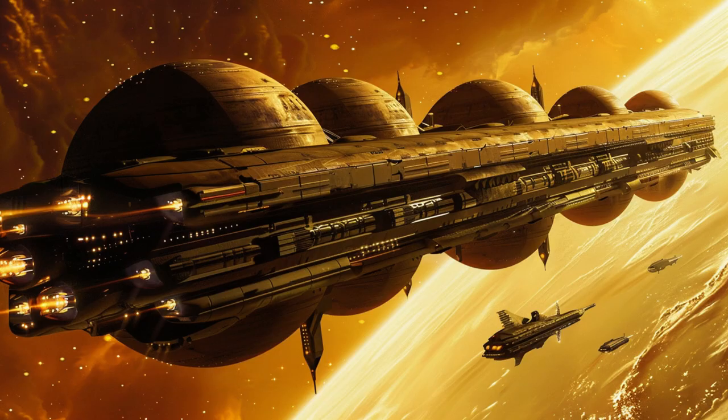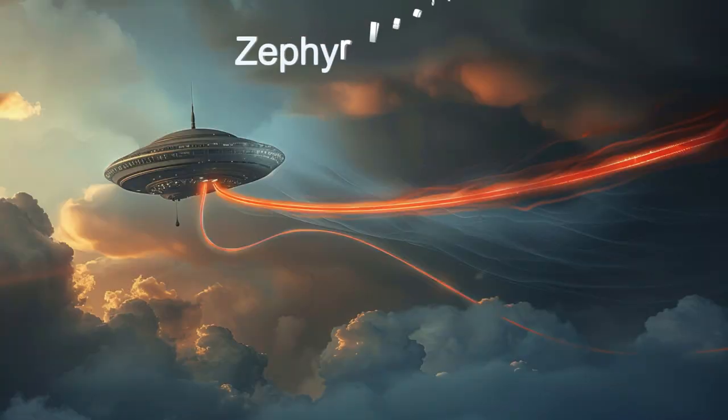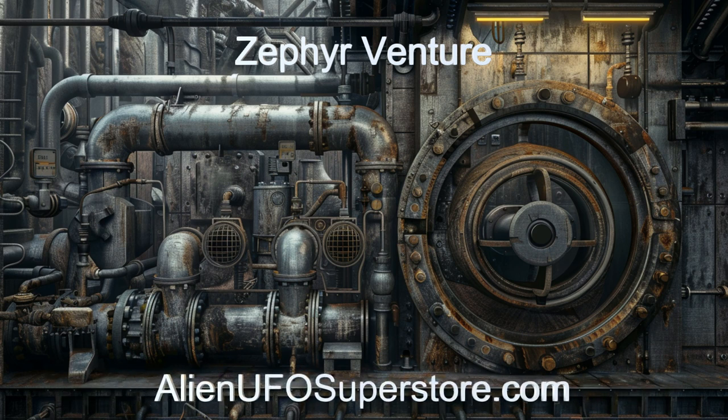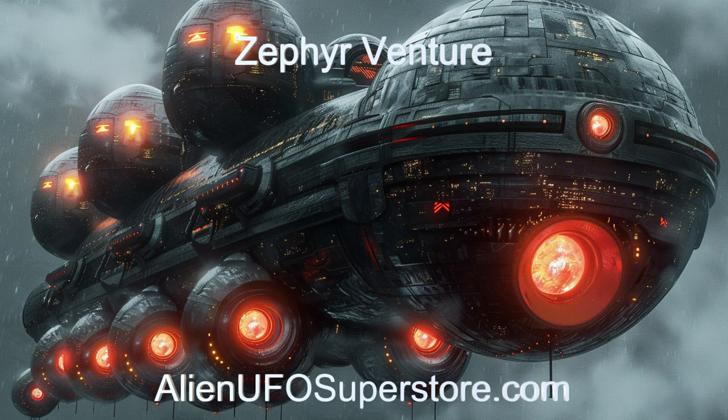Discover the technological marvels and future implications of this advanced extraterrestrial spacecraft. Discover the wonders of the Zephyr Venture. Dive into the description below for detailed insights. Remember to hit that like button and subscribe to never miss a Daily Spaceship Showcase.